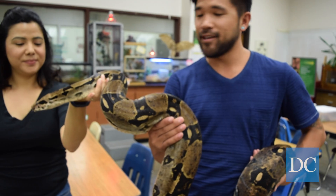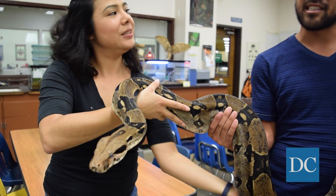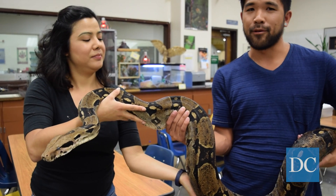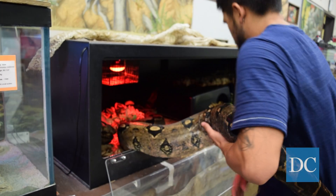This is Mocha, our Colombian red-tailed boa constrictor. She is about 12 years old and almost six feet long as well. She's one of our most friendly snakes here. She's very popular with all our visitors of the Lawrence Hall of Science. She's about 30 or so pounds — pretty heavy.